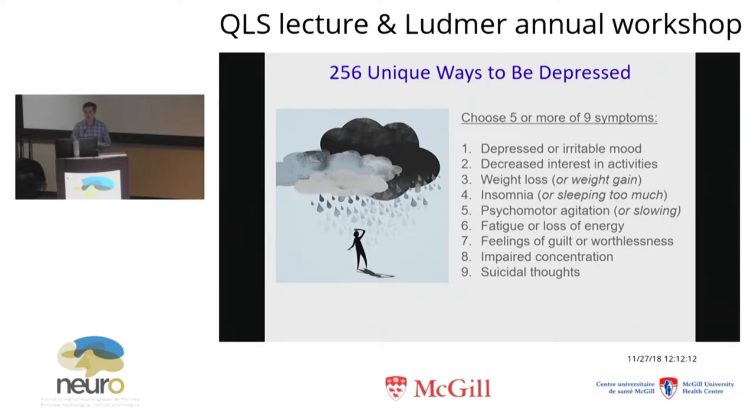...may not have the exact same problem as somebody who presents with 40 pounds of weight gain, intense carbohydrate craving, sleeping 20 hours a day, can't get out of bed, no energy, no agitation — in fact, they're physically slowed. They just don't move much spontaneously. They're not anxious at all. They just have a total loss of enjoyment of the things that they used to gain pleasure from in life. These people look like opposites of one another in many ways, and yet they get the same diagnosis and usually the same treatments. And in a way, it's surprising that our treatments work as well as they do.